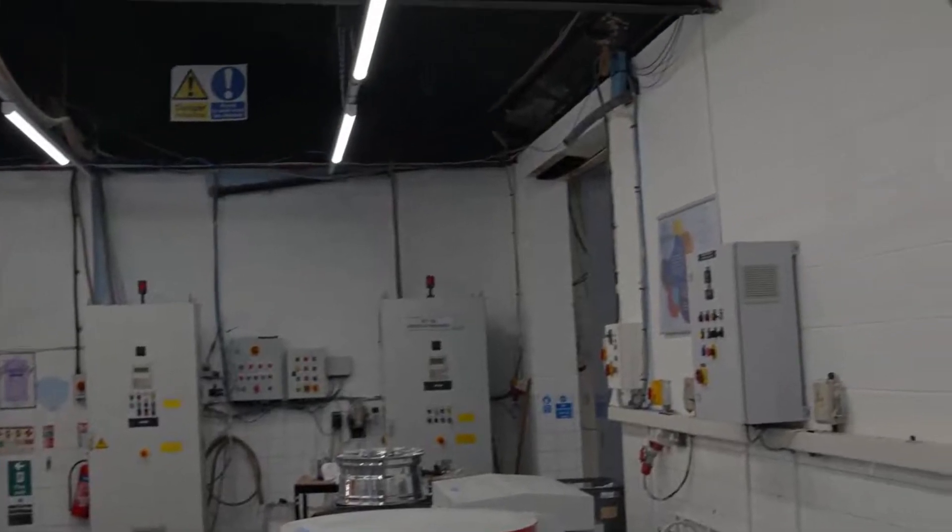I'm Steve Hodson and I'm your host for today's video. I am proud to introduce you to Acton Finishing, which is a family-run business that first opened its doors back in 1965, with well over half a century's expertise in surface finishing.